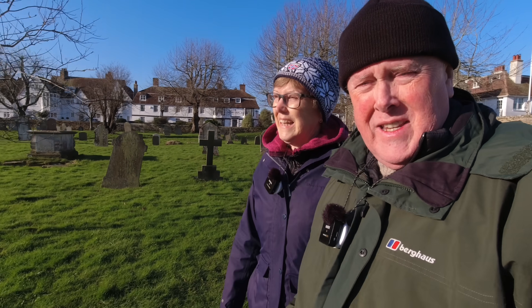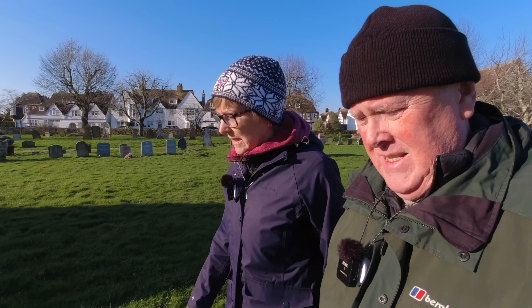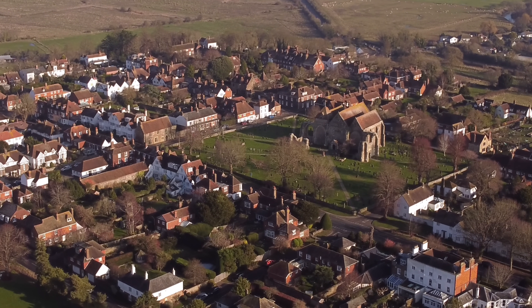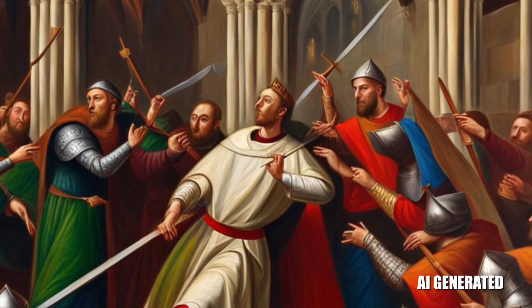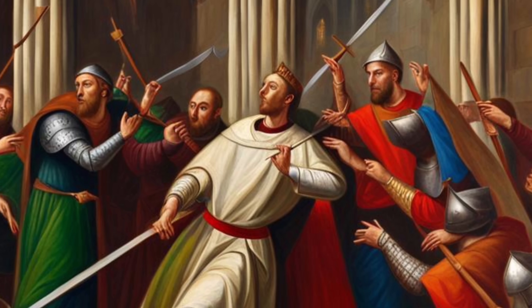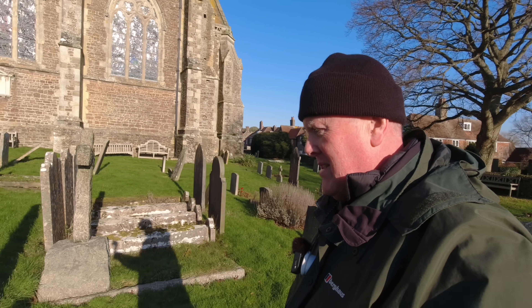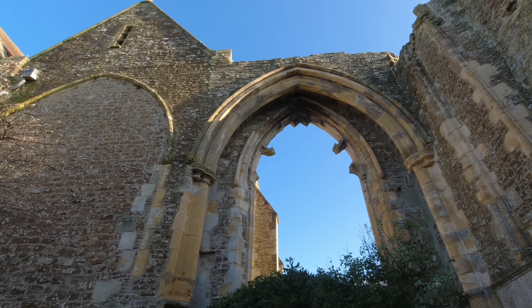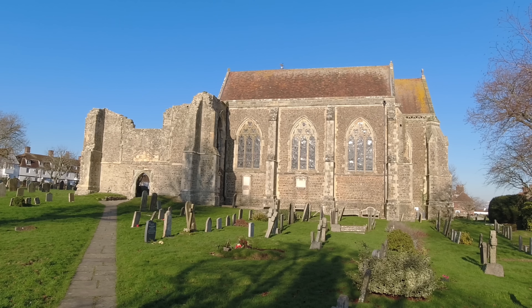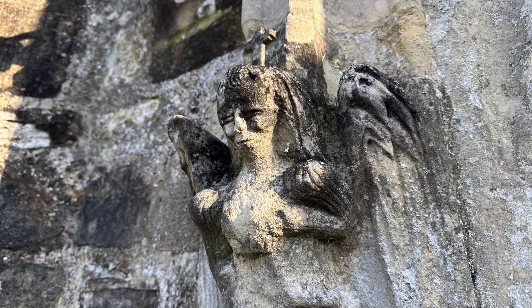We're all done up like dogs' dinners — it is cold, freezing in the shade. The central point of the village is the medieval church of Saint Thomas Becket. Thomas was the Archbishop of Canterbury and he was murdered in 1170 by four knights on behalf of King Henry II. The church was constructed in the 13th century out of caen stone from Normandy in France. This stone has a pleasing creamy colour and is suitable for fine carvings, although it's looking a little worse for wear these days.